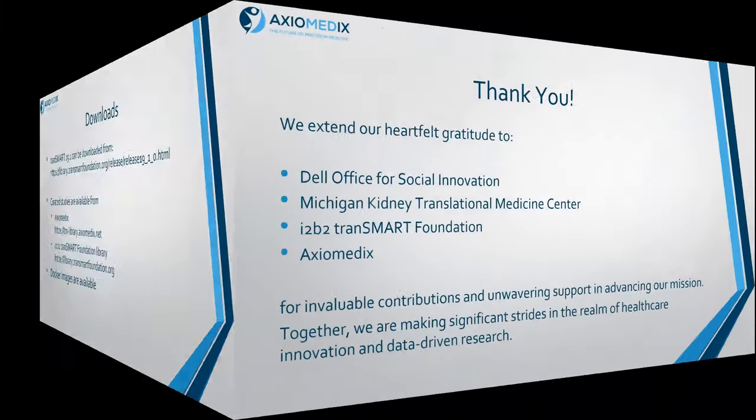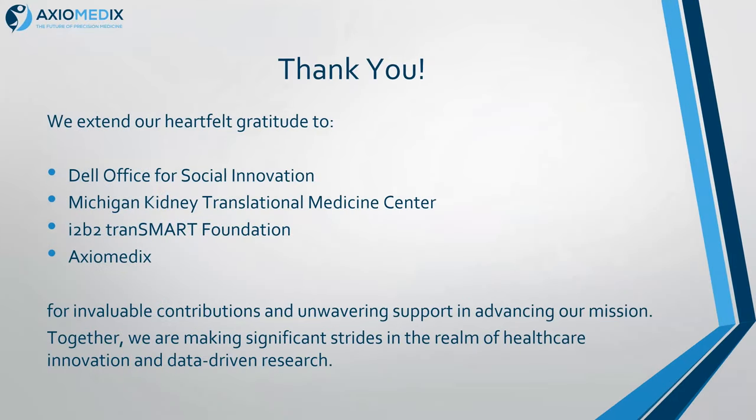Thanks to Dell for funding, to the guys at Michigan for wonderful testing and not only suggestions for improvement — but they sometimes give me the code as well and say, could you put this in? And to the Foundation and other guys at Axiomedics. Keith Elliston is there with you and will be by the poster, so you can ask Keith any questions, and if he can't answer, he knows how to find me. Thank you very much.